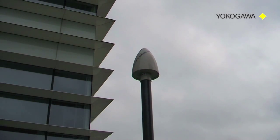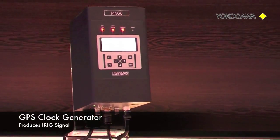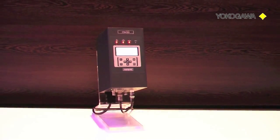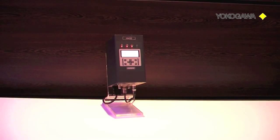This GPS system receives radio signals from satellites and generates an IRIG time-coded signal. Today IRIG standards are also adopted by other industries such as electric utilities to ensure precise time synchronization of power system devices such as breakers, relays, and meters.